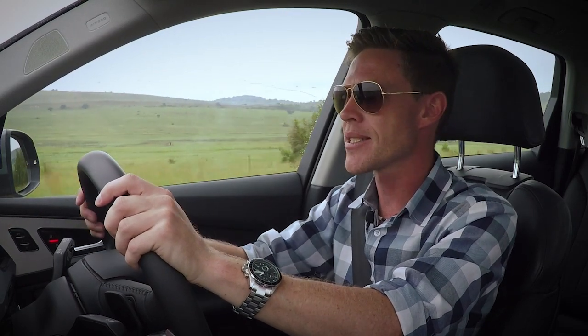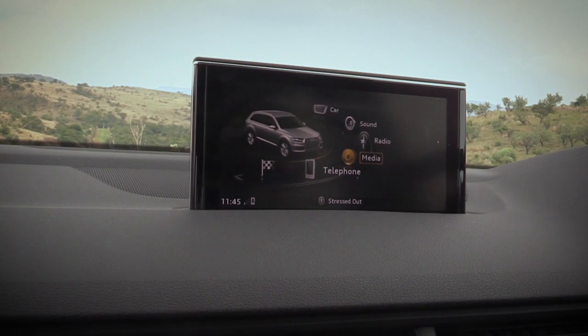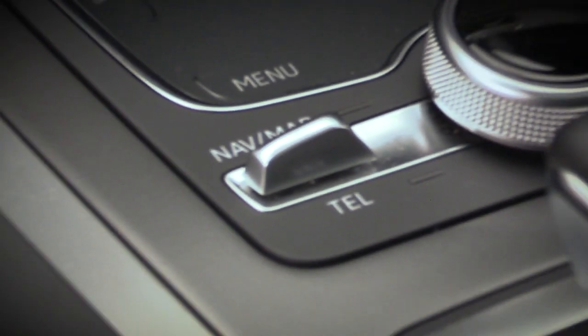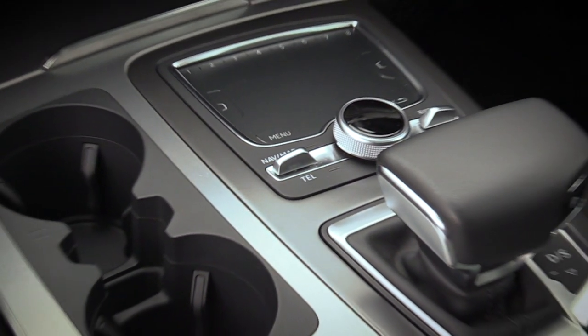While most of the controls can be done through the steering wheel and the gauge cluster, it is the center console with its drop-down screen — which can be hidden away from view — that is still the main command center. It's all controlled through the revised control system down by the gear lever, and it's actually quite intuitive to use. Quite a pleasure.